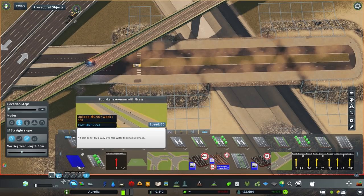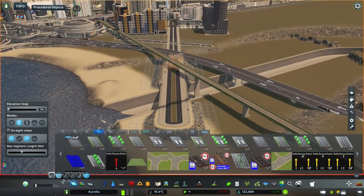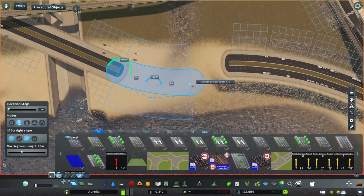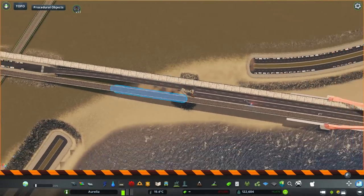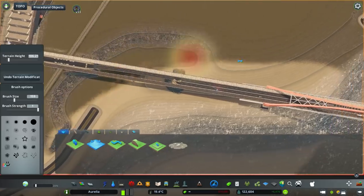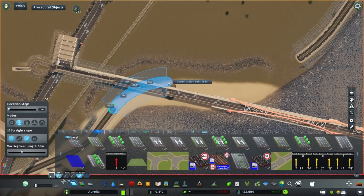Anyway, this is very old footage. These days I already have the mod that gets rid of the shadows - I'm going to link it in the video description because people asked a lot about it in previous videos. I just didn't have it when I was building this.